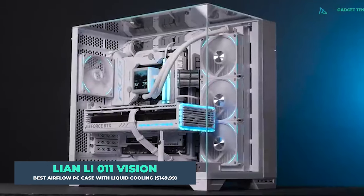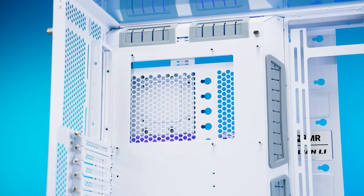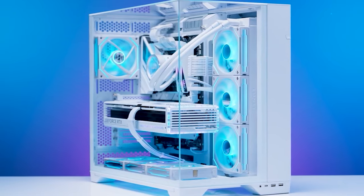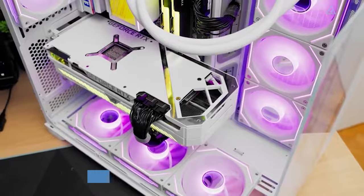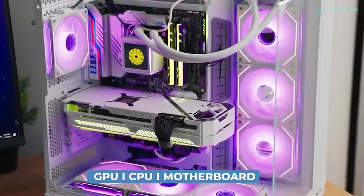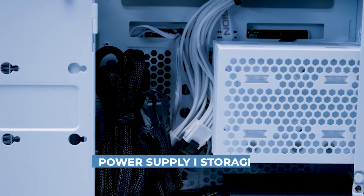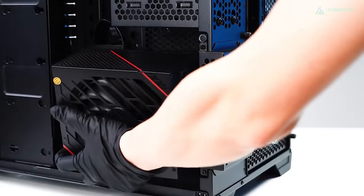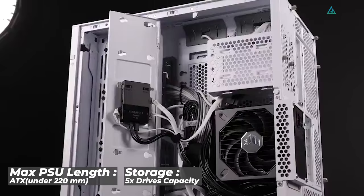Lian Li O11 Vision. Lian Li's O11 Vision is an improved and sleeker version of its slightly older sister, the O11 Dynamic. The seamless glass design that wraps around the chassis is amazing. The case features a twin-chamber design like the other O11 Series PC cases. The main chamber houses your gaming PC's primary components such as the GPU, CPU, and motherboard, while the second chamber at the back has room for the power supply unit, storage, controllers, and wiring. The O11 Vision can accommodate a power supply of up to 220mm, and storage options include a maximum of five drives.